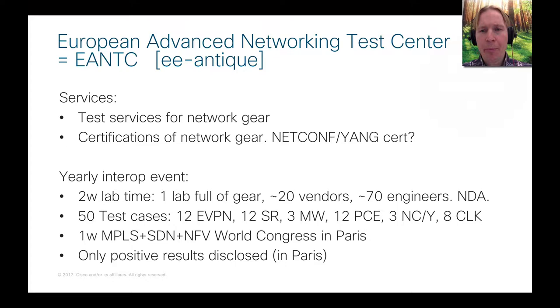Everything happens under NDA, which means we are not allowed to speak about failed combinations. That makes it very bold — you try out new combinations and new things where you don't know if they are going to work or not. So it's a very exciting environment to work in.